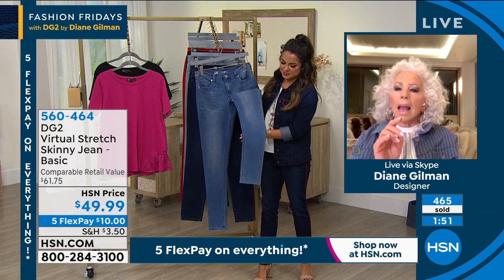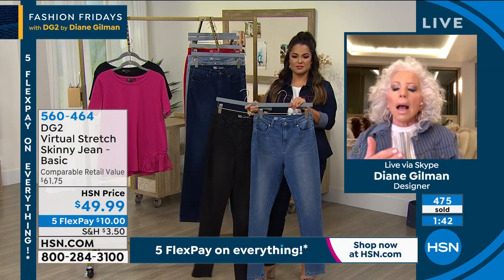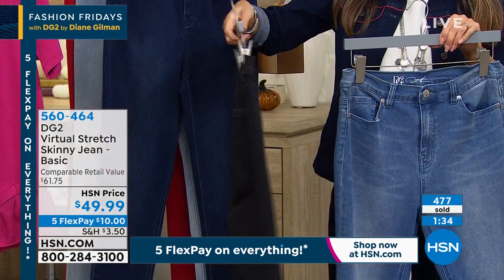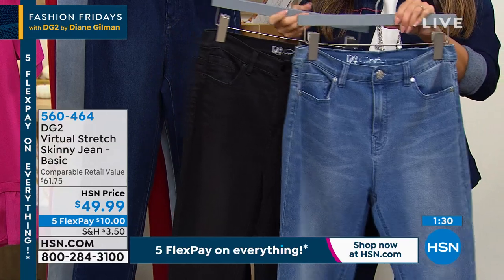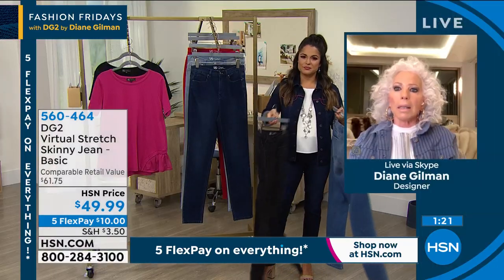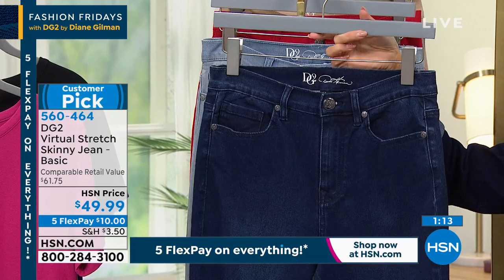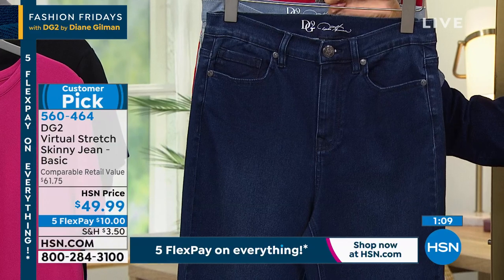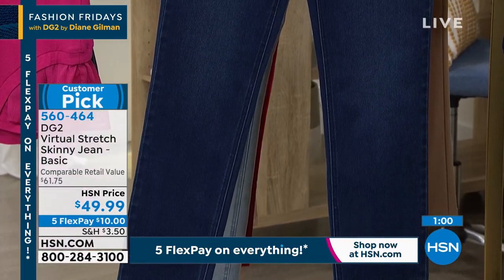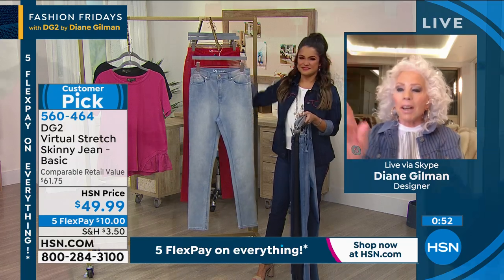This is a high-loft denim with texture on the surface and 2% spandex — but it's really the way it's woven that gives it the flexibility to constantly stretch and bounce back. Too much spandex would cause it to bag out by midday and collapse after a few washings. Virtual stretch is primarily cotton, and look how it absorbs color — rich and saturated. There's a hand rub on the indigo and chambray, and a retro finish on the mid-tone.